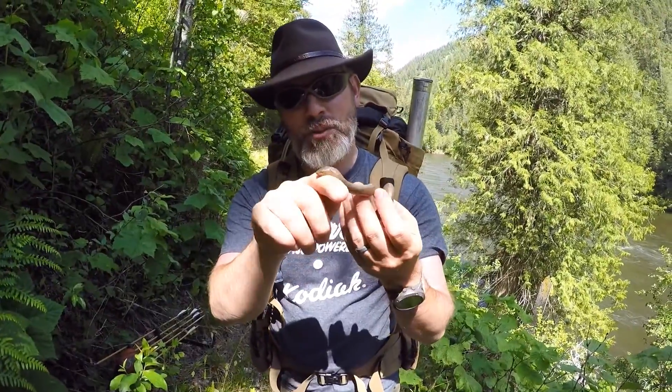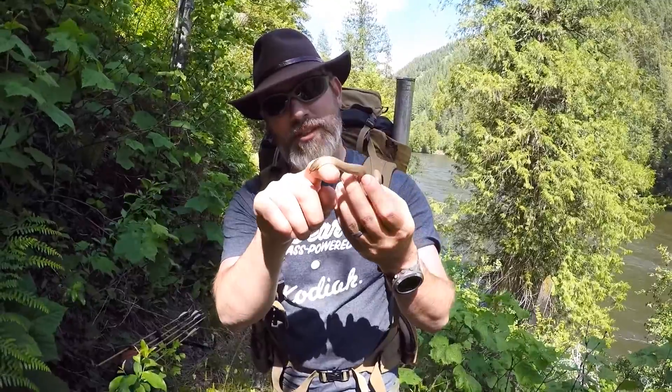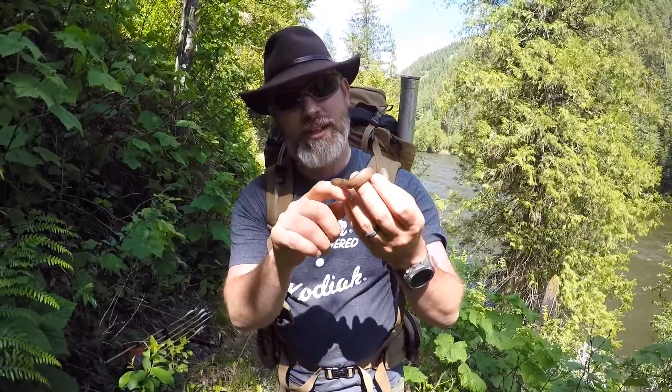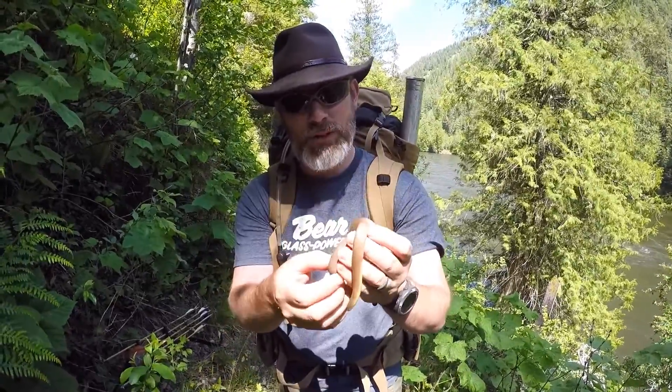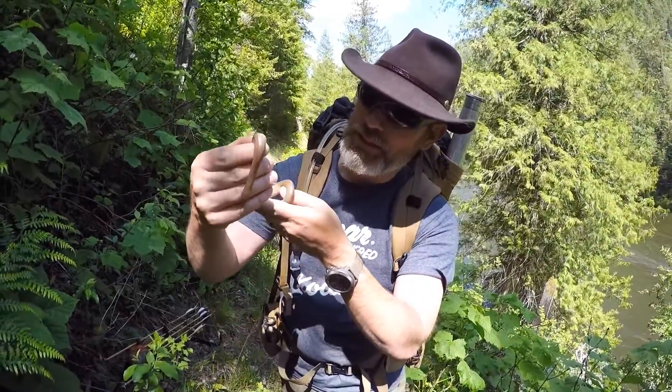I'm here in the Selway River Wilderness — a wild and scenic river — and I've come across my first wild encounter with a rubber boa. This is one of the few boas that is native to the United States. It's called a rubber boa because frankly it looks kind of rubbery. They're incredibly docile by nature.